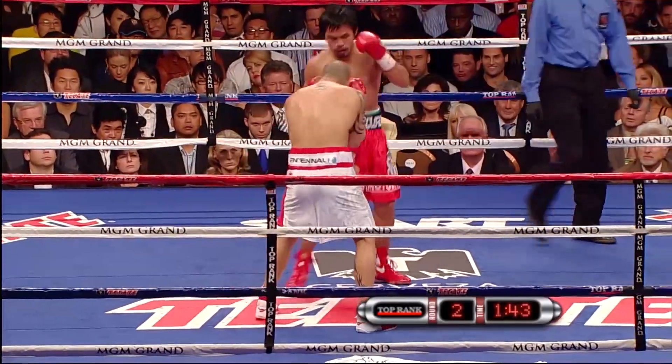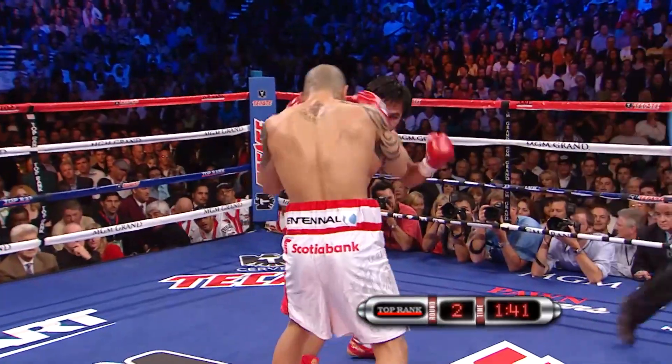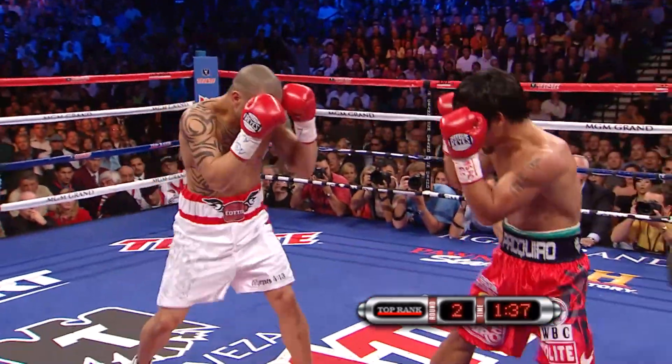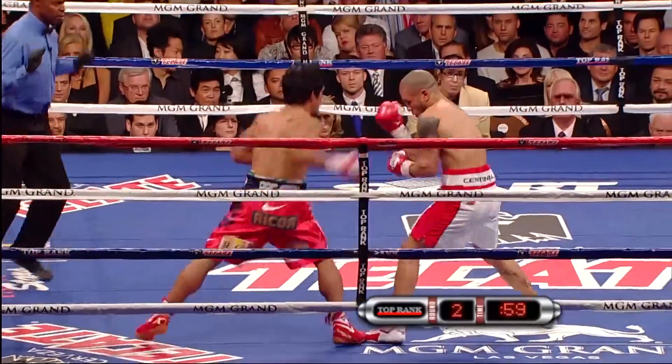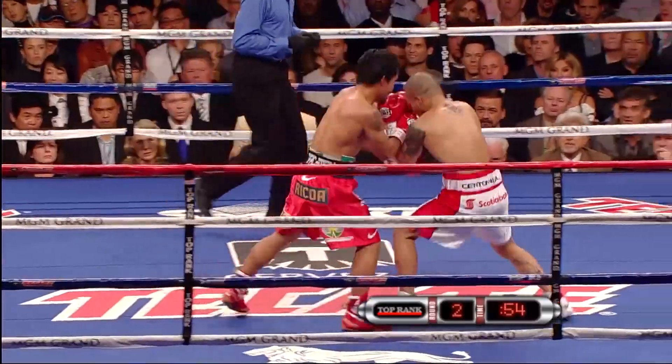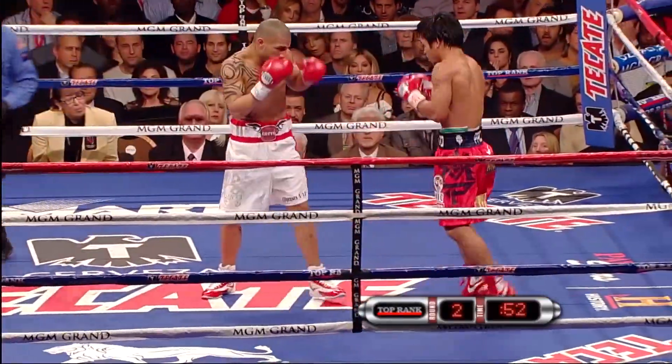Much more deliberate fight from Pacquiao. Nice left hand. Cotto absorbs the combination. And that's what Freddie was working with Manny his whole camp — to stay off of those ropes. Absolutely. Beautiful combination by Pacquiao.